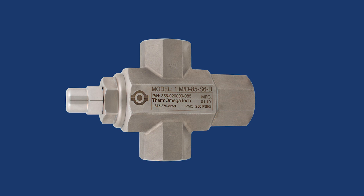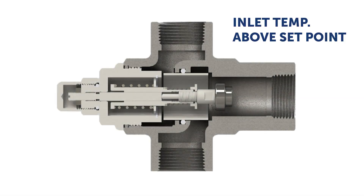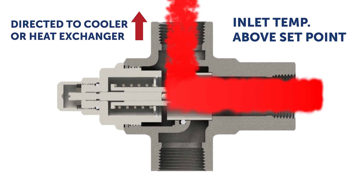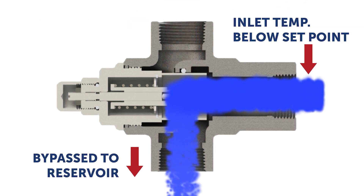Continuously monitoring inlet temperature, the thermal bypass valve directs flow to one of two ports. When the fluid temperature is above the valve set point, the valve will self-modulate to divert flow to the system's cooler or heat exchanger. When the fluid temperature is below the set point, the flow is bypassed directly to the reservoir and circulates through the system.